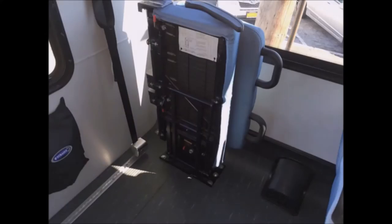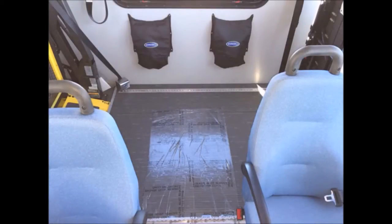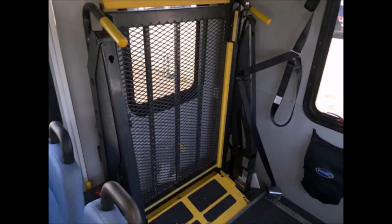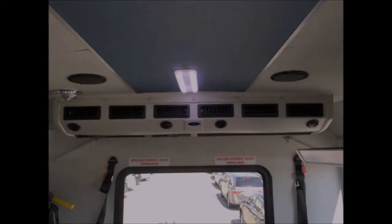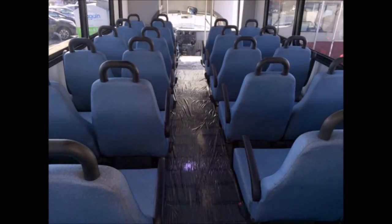Overhead luggage compartments. Flip seats. Grey rubber transit floor. It can accommodate up to two wheelchair positions. Wheelchair restraints. Front and rear air conditioning and heating plus interior overhead lighting.